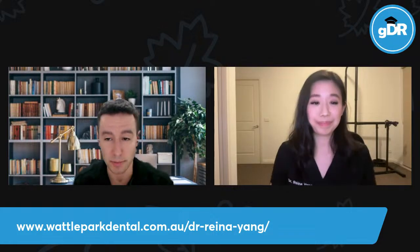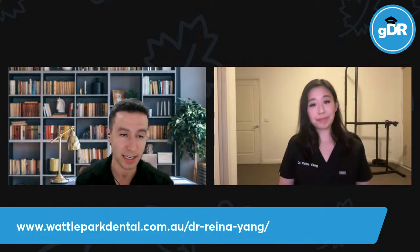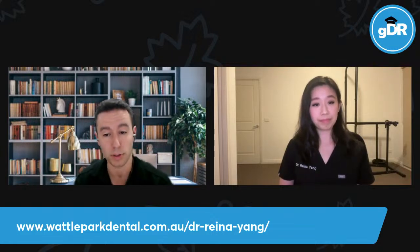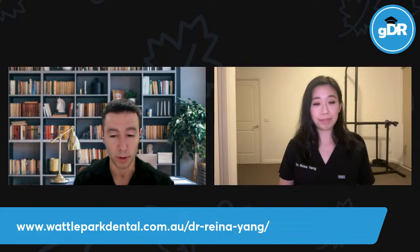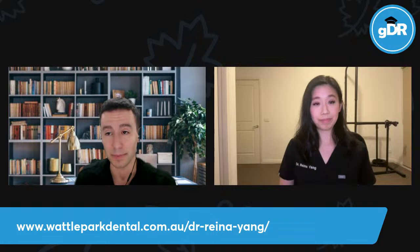Dr. Raina graduated from the University of Melbourne with honors. She's continued her education — what we at GDR are all about — continuing learning and growth. She's completed a postgraduate diploma in aesthetic and restorative dentistry with the College of Dental Practitioners based in Sydney. She's also attended the COIS Dental Center of Excellence in Seattle, completing a full mouth rehabilitation course, and done further training in orthodontics and dental facial orthopedics. But this topic is really keen to her heart — just really good dentistry and restorative. Without further ado, I welcome Raina.